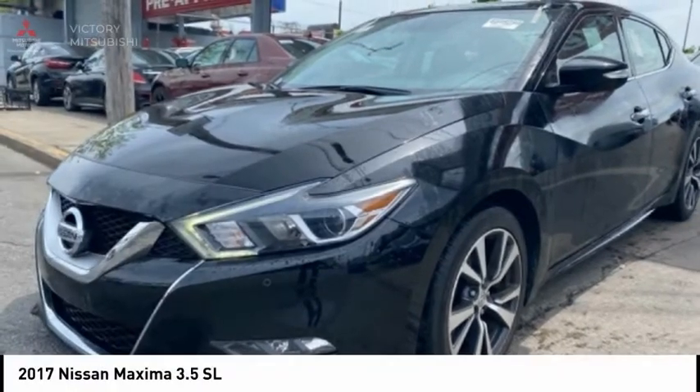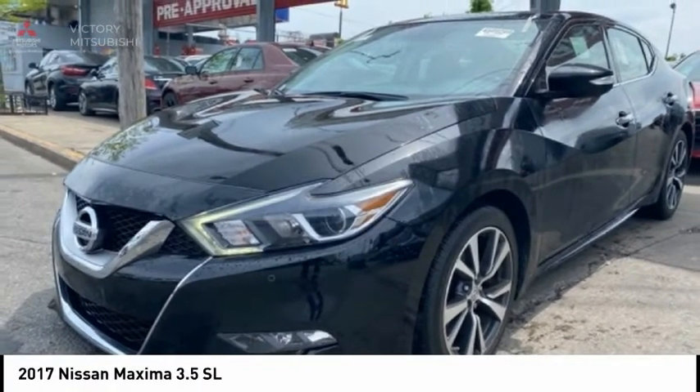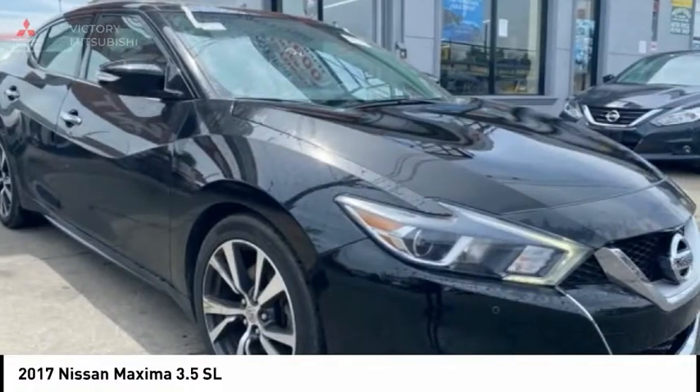Check out the 2017 Maxima. Maxima offers elegance with an edge.